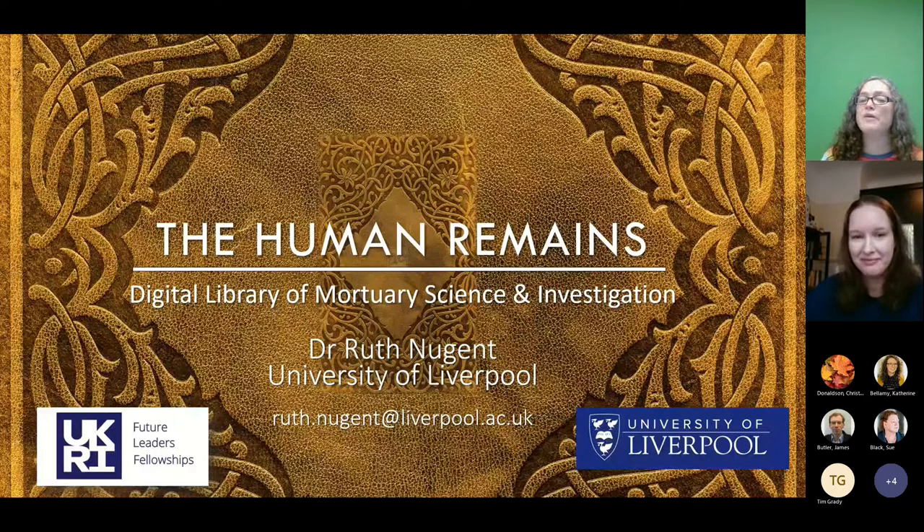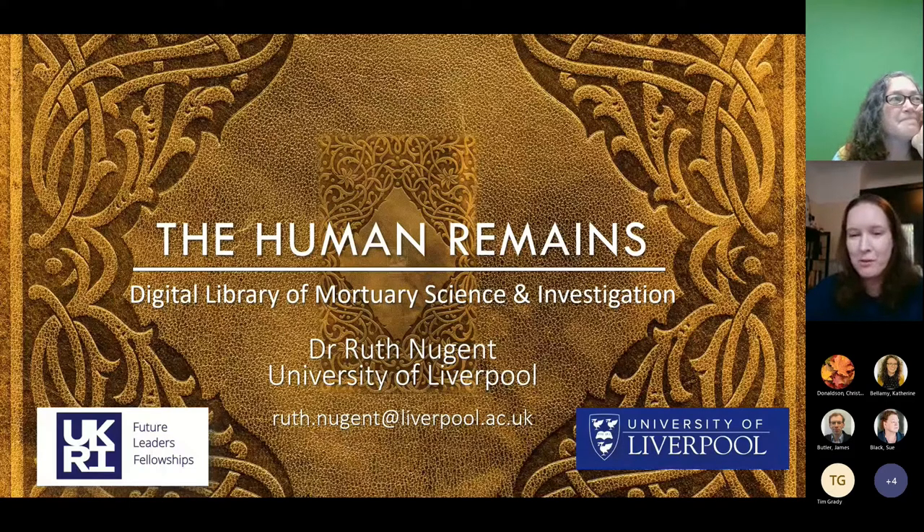So it is called The Human Remains: Digital Library of British Mortuary Science and Investigation. Ruth has a fantastic not only research but also publication record and I would truly recommend you to go and have a look at her website. She has fantastic publications on the subject as well. I will just give the floor to her. Thank you very much Patty, it's an absolute pleasure to be with you all today. I have very fond memories of being a postdoc at Lancaster, and my thanks to Patty who's actually one of the mentors for this particular research programme — a fantastic advisor.